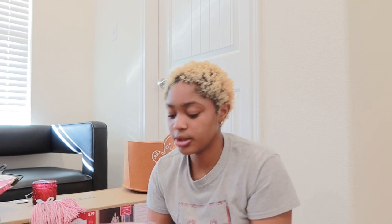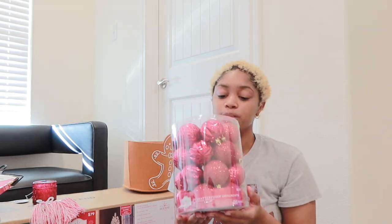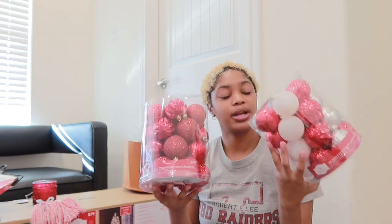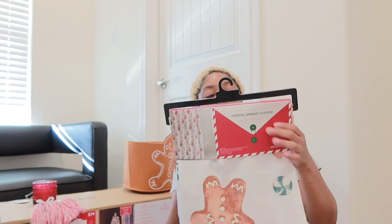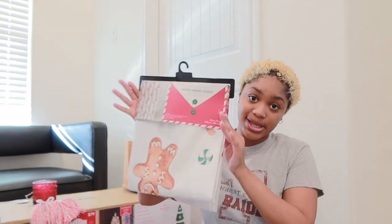I also got another set of ornaments in all red. The tree is white so the red will pop, but I got these in different colors so it won't be too much red. And this goes into Macy's room - her bathroom. It's a gingerbread printed shower curtain. This was $7.98 and I got it from Ross.